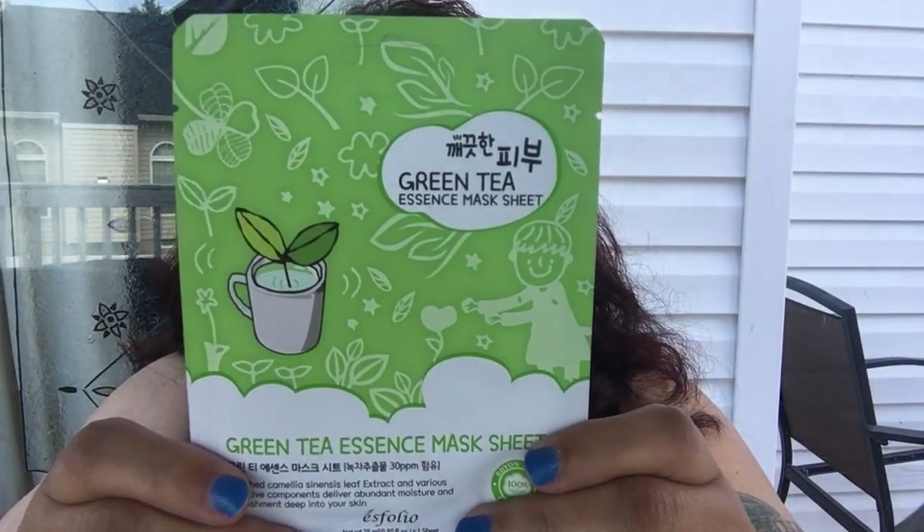The only thing they didn't have was my all-time favorite lemonade face mask. I need to check Amazon or Yes Style for it. Speaking of Yes Style — I got chosen to review some of their products, so a box from Yes Style is coming in the mail soon.